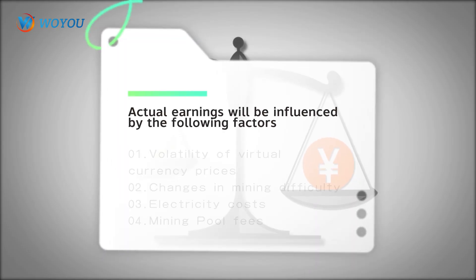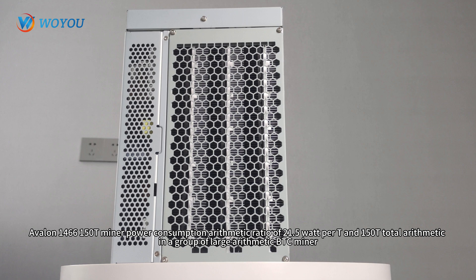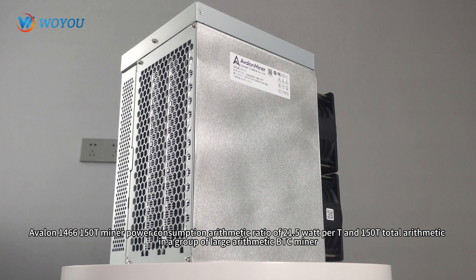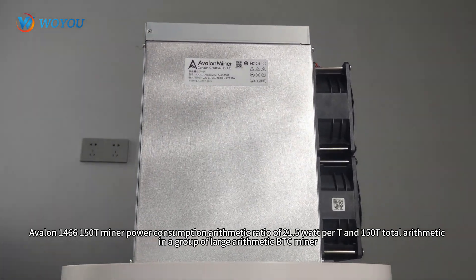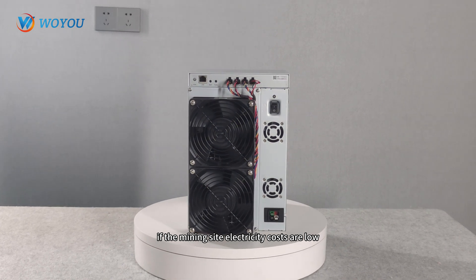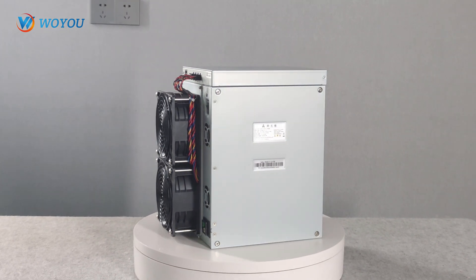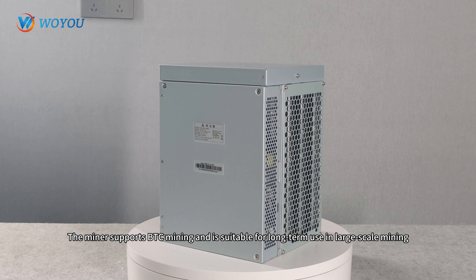The above calculations are for reference only; actual earnings will be influenced by various factors. The Avalon 1466-150T has a power efficiency of 21.5 Watt per T and 150T total hash rate, making it a large-scale BTC miner. The parameters are not outstanding, but thanks to its cost-effective unit price per T, if your mining site has low electricity costs, the Avalon 1466-150T will be your best choice. The miner supports BTC mining and is suitable for long-term use in large-scale mining.